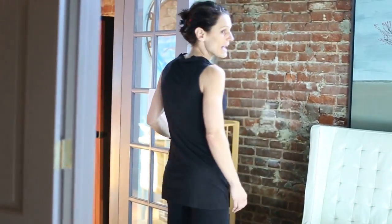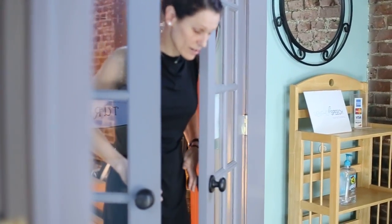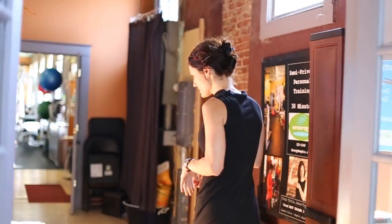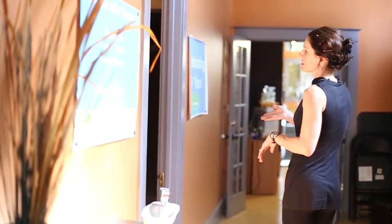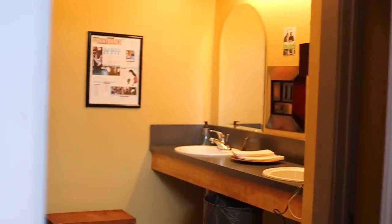You can have another mode for privacy right here. The Energy Fitness personal training clients do not come past here, but we do share a bathroom with our clients. There's also a shower, so your clients can use the restroom facility and sink.